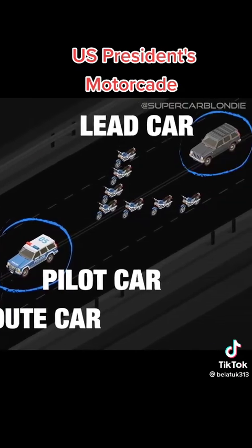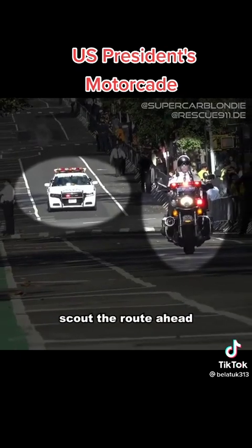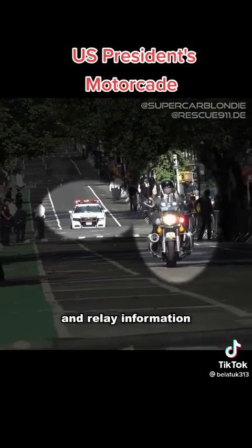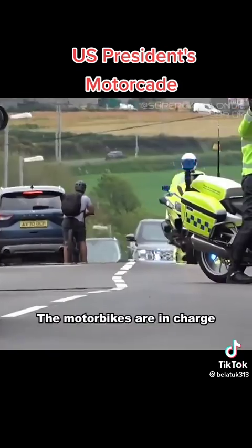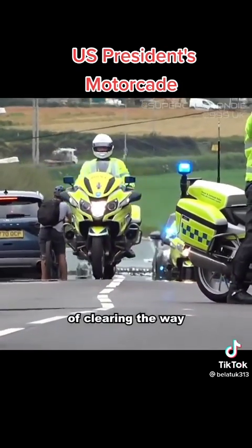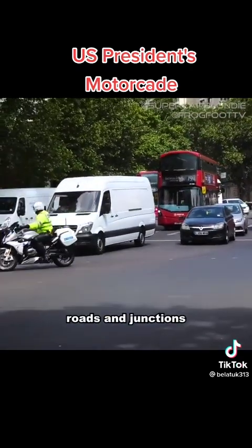In front of the Secure Package you'll find the route car, pilot car, lead car, and a whole host of motorbikes known as sweepers. The route and pilot car scout the route ahead and relay information to the lead car, which leads the Secure Package. The motorbikes are in charge of clearing the way for the motorcade by ushering cars out of the way and blocking off-roads and junctions.